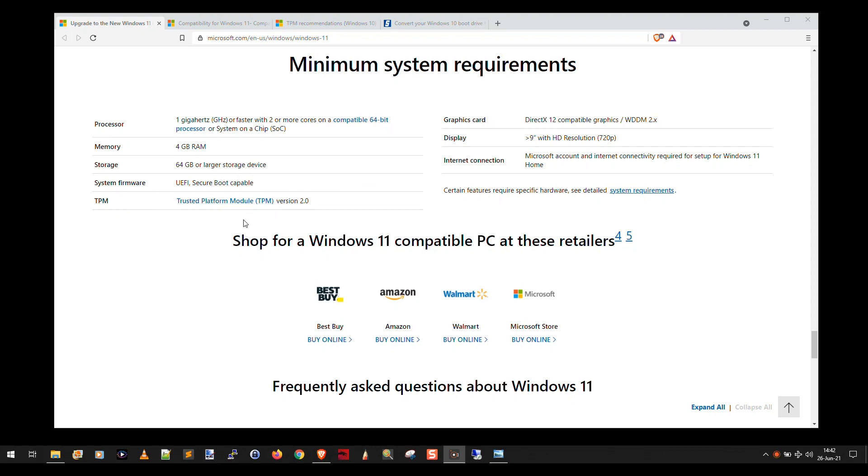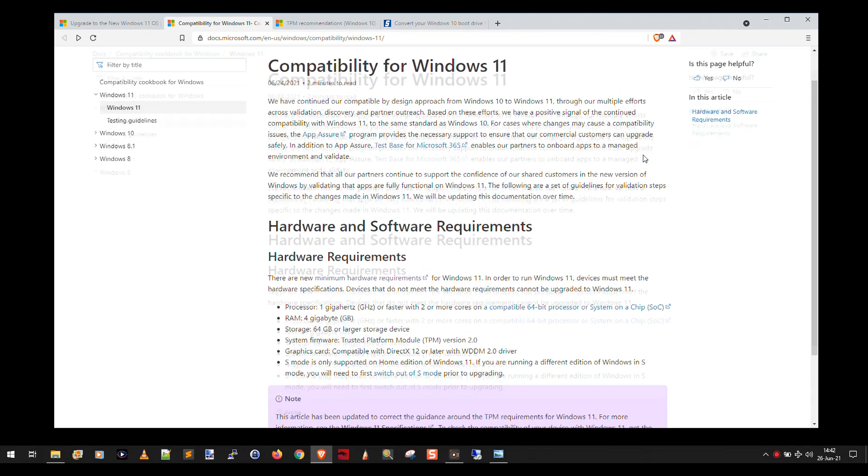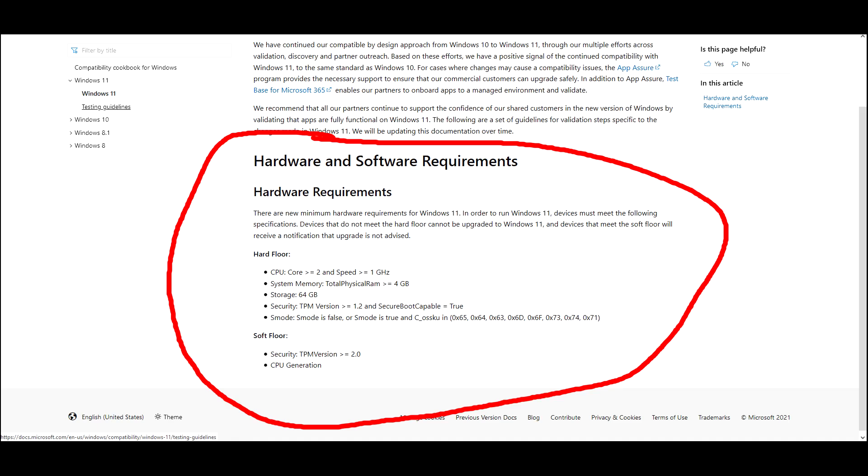They say it requires TPM version 2.0. Over on the compatibility for Windows 11 page — which was updated within the last 24 hours — it now says system firmware trusted platform module version 2.0. This page used to say there were hard requirements and soft requirements: the hard requirement was TPM version 2.0, and the soft requirement was TPM 1.2.